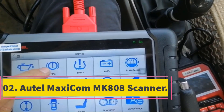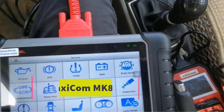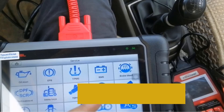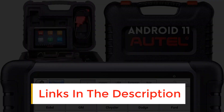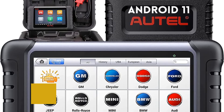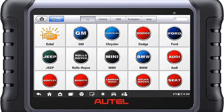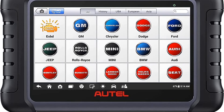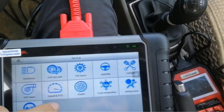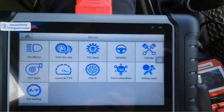Number 2: Ortel Maxicom MK808 Scanner. The Ortel Maxicom MK808 isn't the lowest-priced OBD2 scan tool out there, but compared to the premium options Ortel offers, it's a steal. If you have a repair shop, this is definitely one of the best OBD2 scanner choices you can make, and for most at-home mechanics, this is more than you'll ever need. There are over 25 service functions that allow you to complete a wide array of maintenance functions, including key programming, brake bleeding, injector coding, and more.